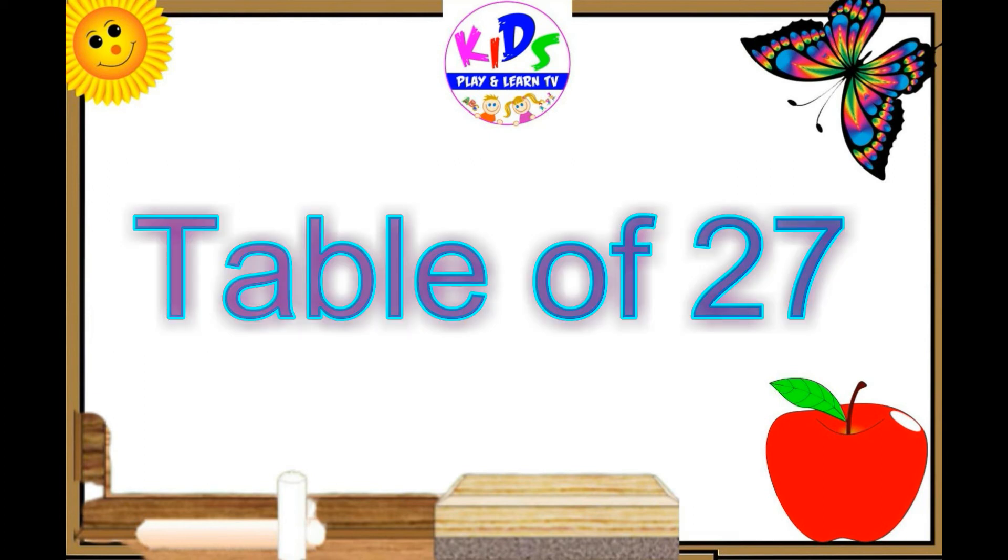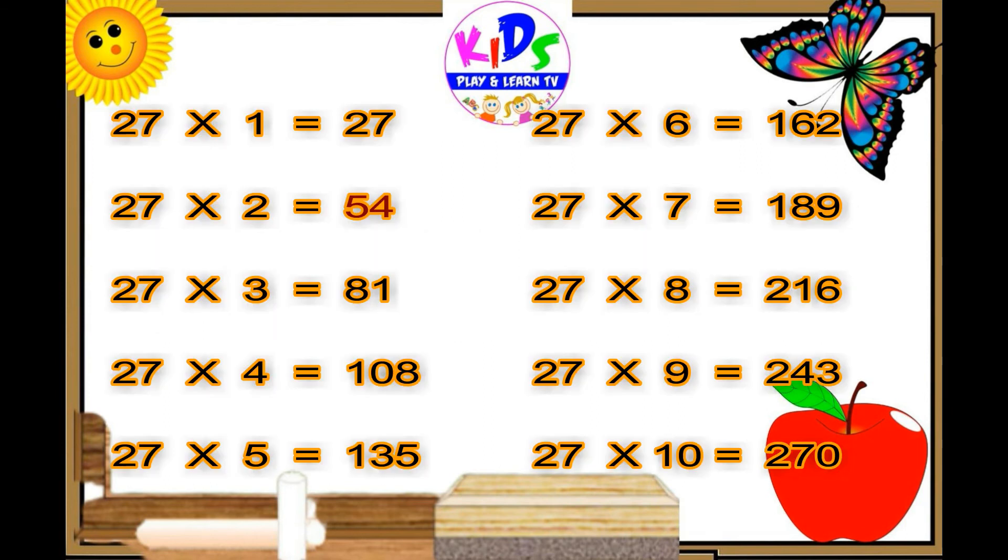Let's repeat. 27 ones are 27, 27 twos are 54, 27 threes are 81, 27 fours are 108, 27 fives are 135.